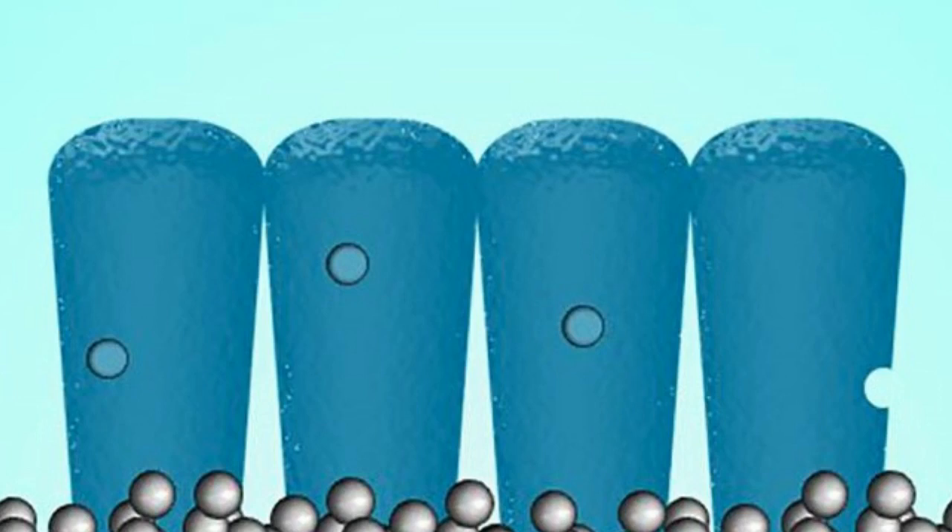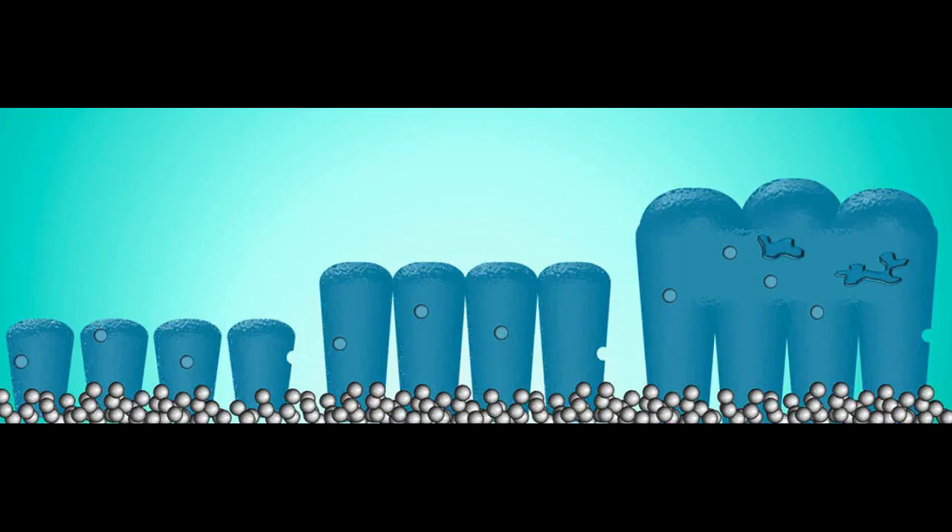One of the most promising candidates is silicon, which can bind four lithium-ions for every one silicon atom. Silicon anodes can store ten times as much charge in a given volume than graphite anodes, a whole order of magnitude higher in terms of energy density.